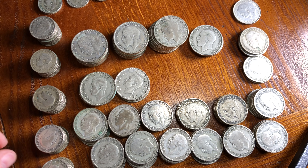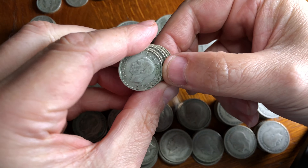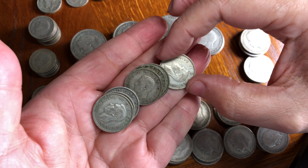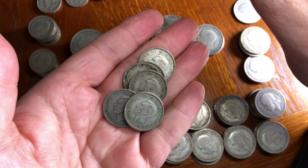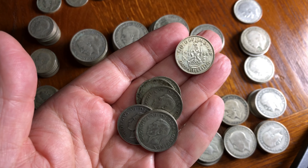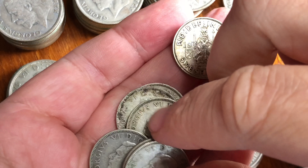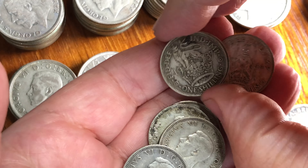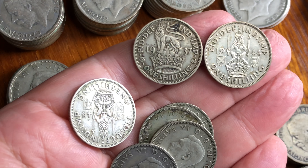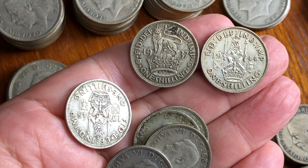Hey YouTube, this is Numi and I'm back with a series of three videos looking at circulation coins and older silver circulation coins from when we still had silver in British coinage. In 1947, silver was removed from all British coins apart from special commemorative coins, replaced with cupro-nickel. Between 1919 and 1947, coinage had 50% silver, and before 1919, 92.5% silver — debased considerably just after the First World War.